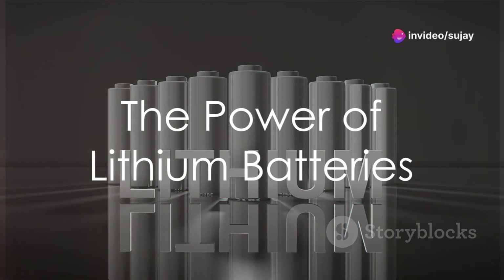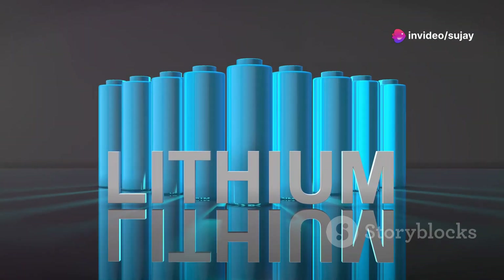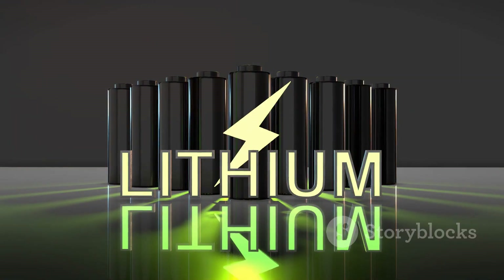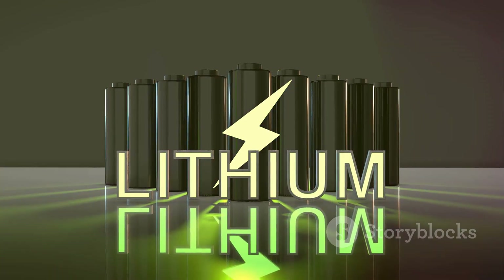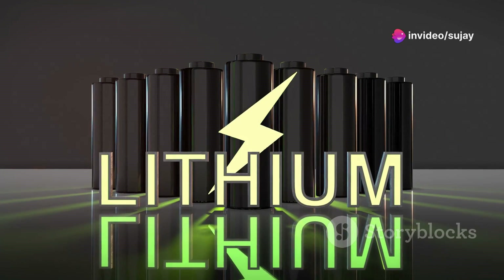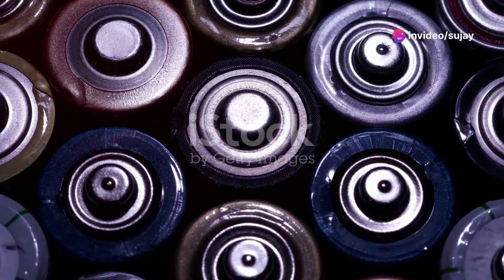Imagine a world where nearly every piece of handheld technology you own depends on the same type of battery. Yes, the lithium battery, a true powerhouse, hides quietly in the pockets and homes of billions, powering everything from smartphones to electric vehicles. Now delve into what makes lithium batteries not just common, but critical.